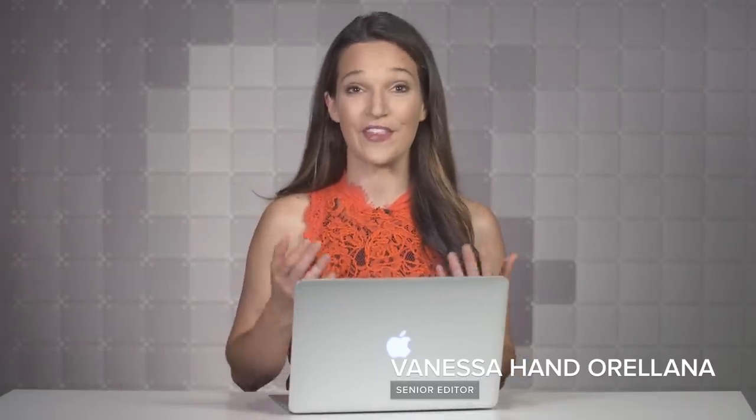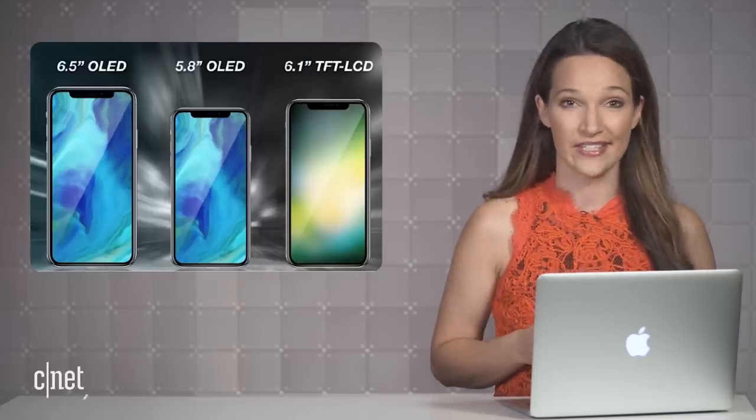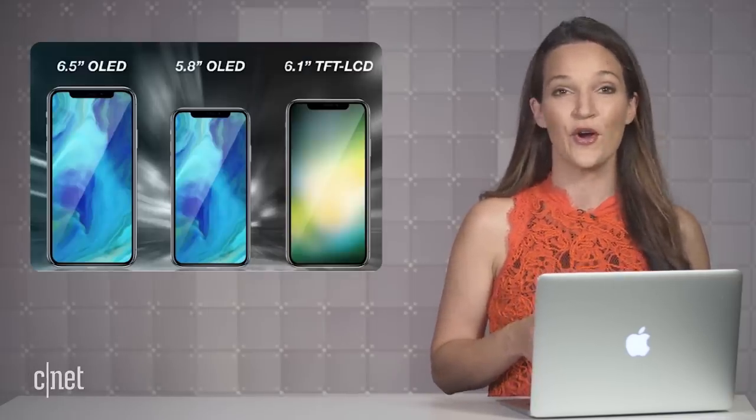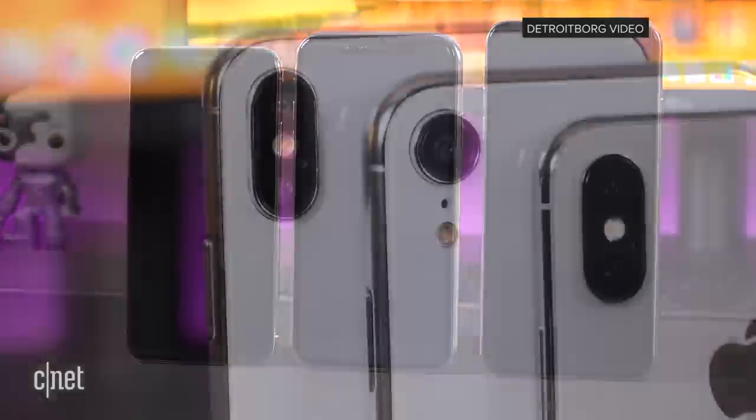This is the last Apple Corps before the Apple event, so here's a look at everything you need to know. iPhones are pretty much a given at this event, and if the rumors are true, we're going to be getting three new models this year, as shown in this video by Mike the Detroit Borg.